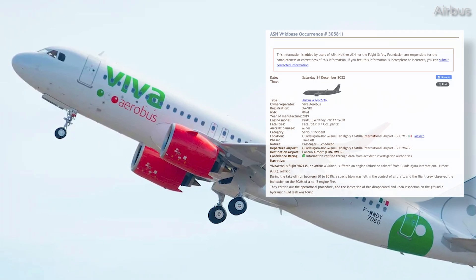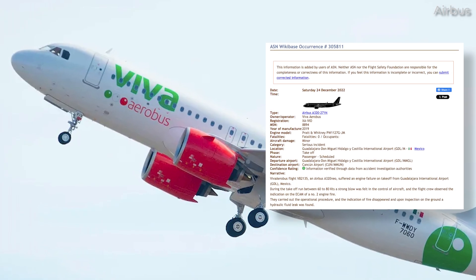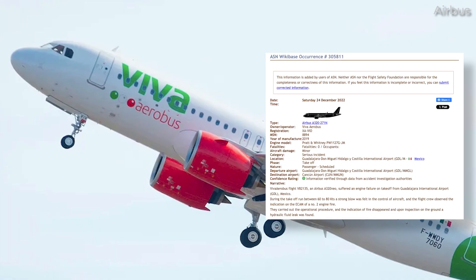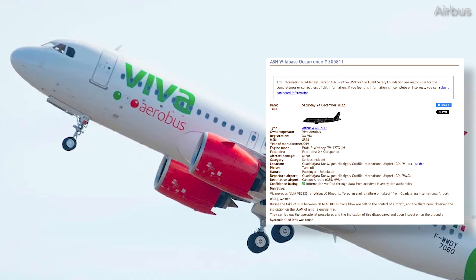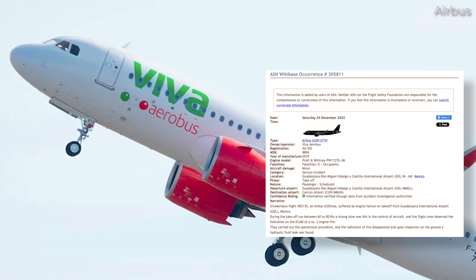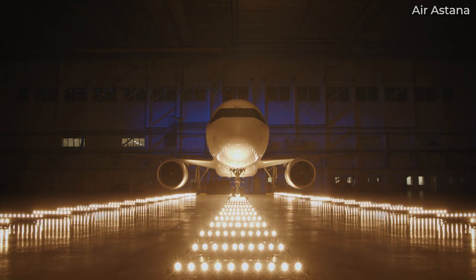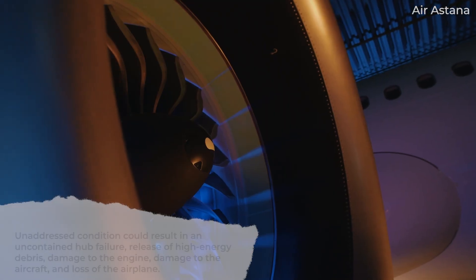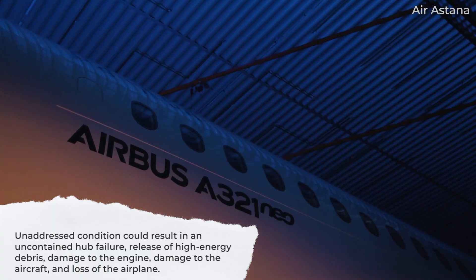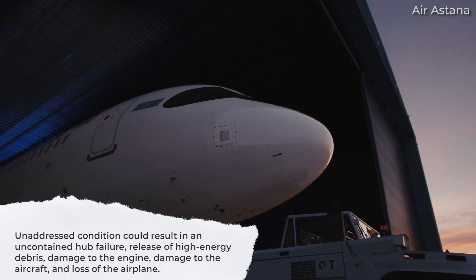According to records by the Aviation Safety Network or ASN, one Viva Aerobus Airbus A320neo, registered as X-Ray Alpha Victor India Oscar, suffered an engine failure during take-off on that day, prompting the flight crew to abandon their take-off run. The FAA's latest directive said that the unaddressed condition could result in an uncontained hub failure, release of high-energy debris, damage to the engine, damage to the aircraft, and loss of the airplane.